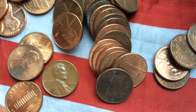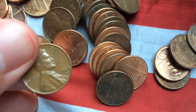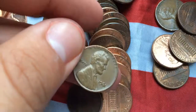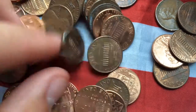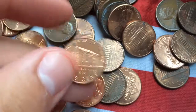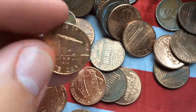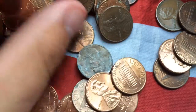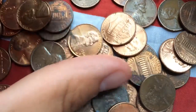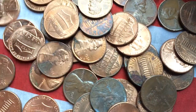Let's see what we got. 1968 Denver. 61. Another 61. Bicentennial — I don't know what you call it. Looks like that's about it.